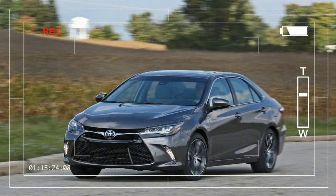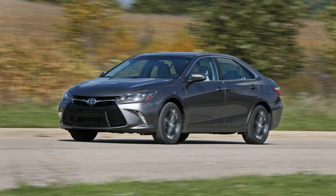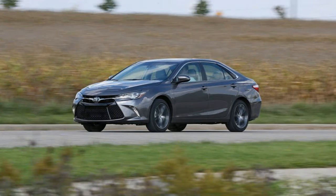The Toyota Camry is the Bud Light of family sedans. It's inoffensive, reliable, reasonably priced, and gets the job done. And much like that mainstream, low-calorie brew, the American public continues to purchase the Camry in droves.